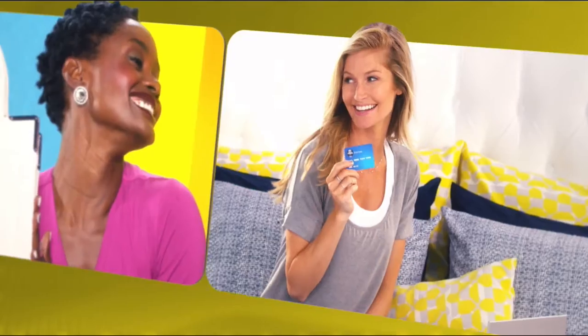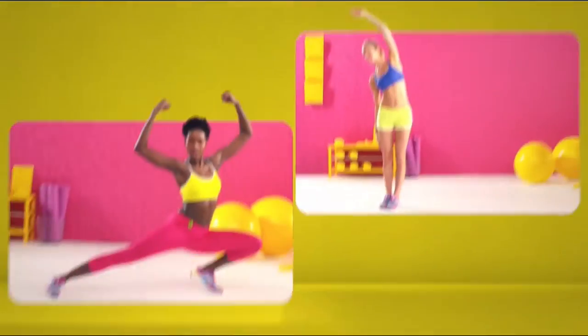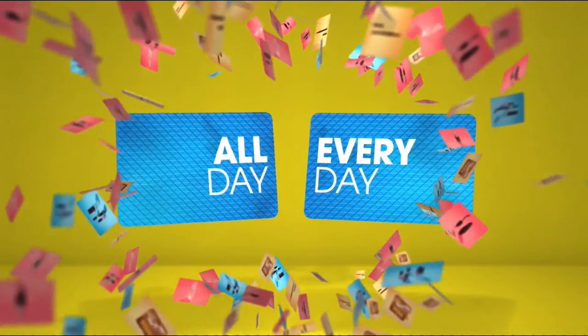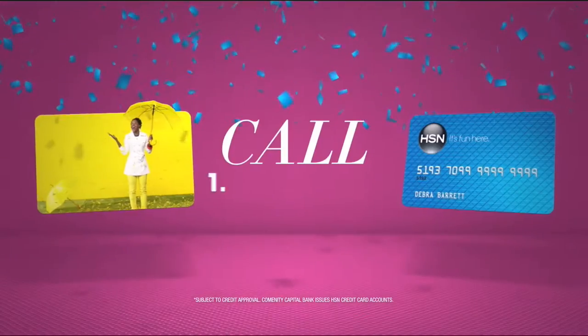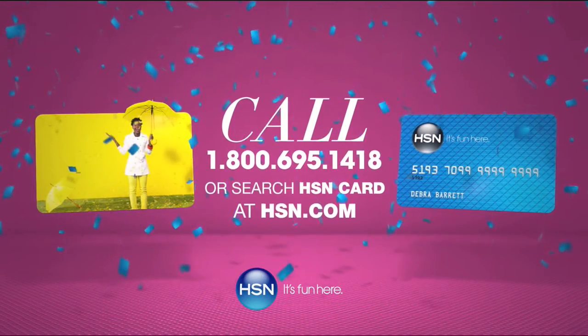When you apply for the HSN card, instantly get $10 off. It's all about Extra Flex on the things you love — when you use your HSN card, you get Extra Flex all day, every day on all jewelry, beauty, and fashion purchases. Plus no-interest VIP financing, VIP easy returns, exclusive offers, all with no annual fee. Apply now by calling 1-800-695-1418 or search HSN card at HSN.com.